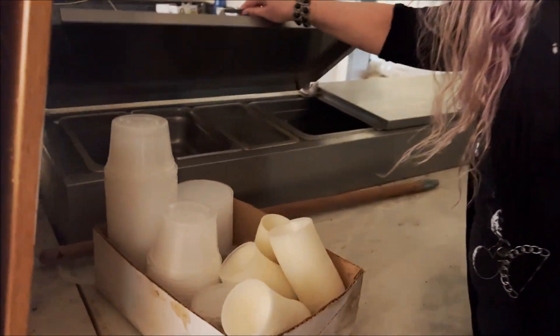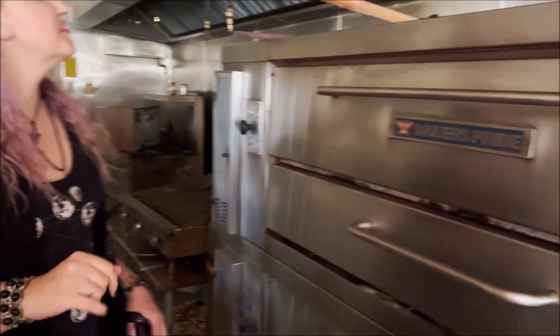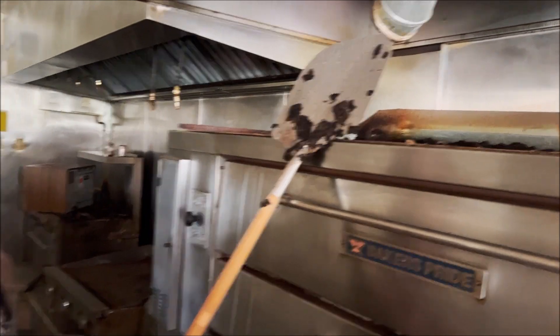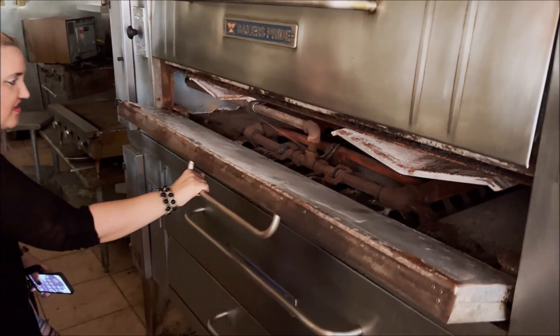This is crazy. At least they took all the food out — no rats. I always wanted one of these, so it's kind of gross. The ovens. Definitely an interesting shot.